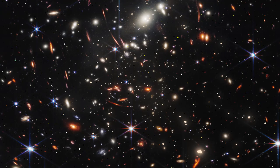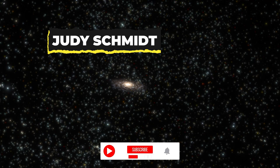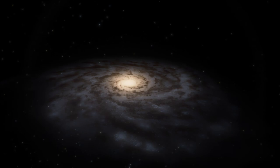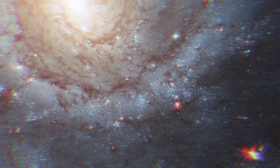Webb is already blowing our minds with its observations, but now scientists are taking Webb's observations to another dimension. Recently, Judy Schmidt, a space image processor, created some stunning pictures of two spiral galaxies, NGC-628 and NGC-7496. These were captured using raw data from the Webb telescope's mid-infrared instrument.